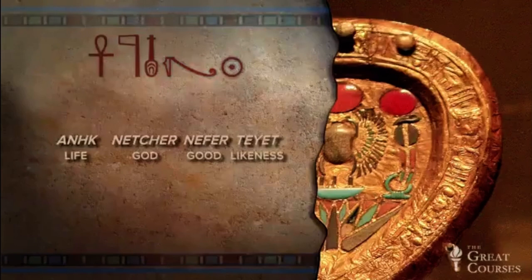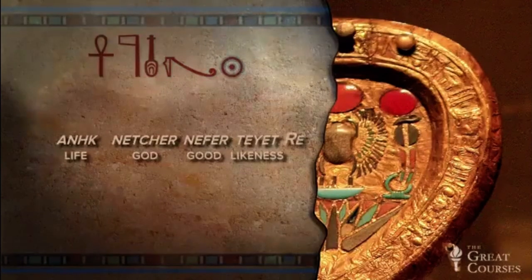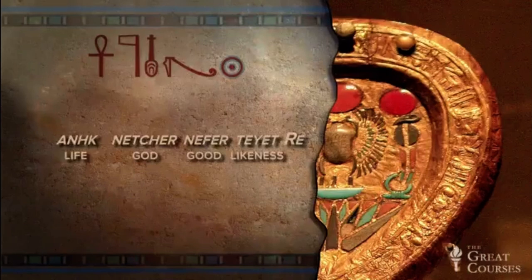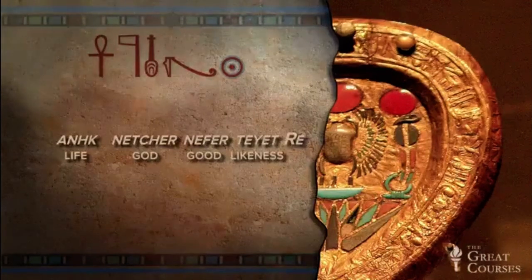Next, we have the solar disk, but no stroke, so it's not day. It's Ra, the sun god. Normally, we might expect the god-determinative hieroglyph, but on something as small as the edge of a mirror, space is limited, so abbreviations are to be expected.